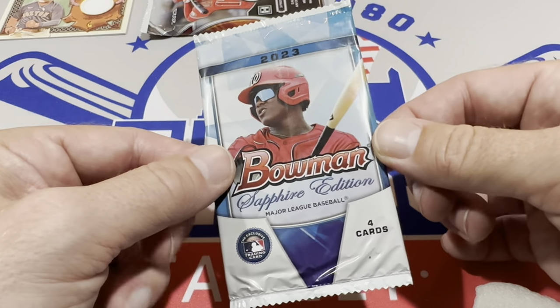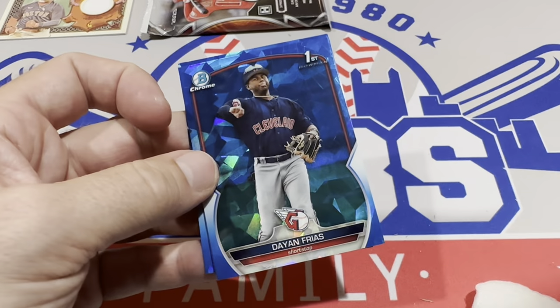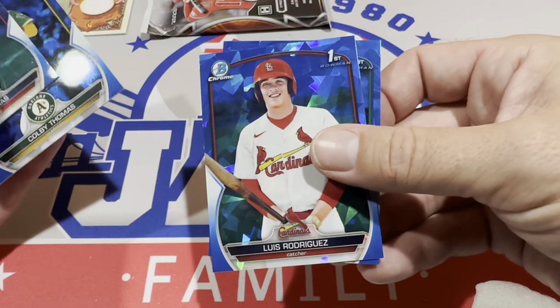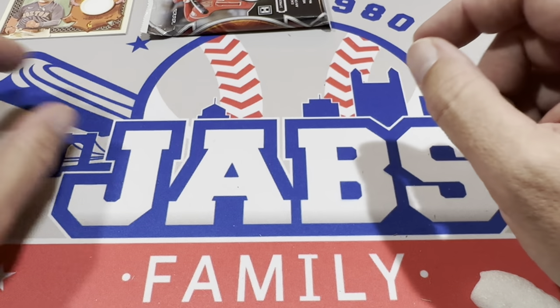We've got a Sapphire pack — 2023 Bowman Sapphire — a nice high-end pack. Dayin Frias leads it off first Bowman, Colby Thomas first Bowman, Luis Rodriguez first Bowman, and Robert Perez. All first Bowman cards. Not too bad.